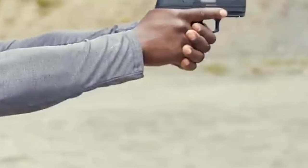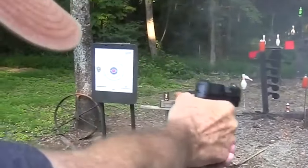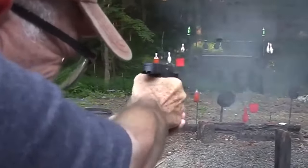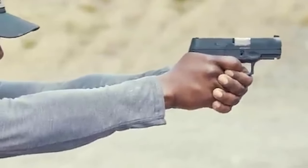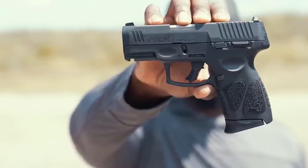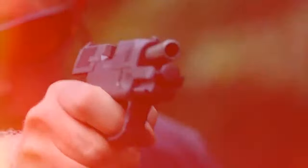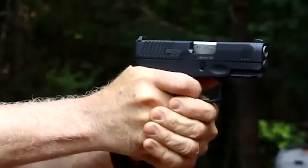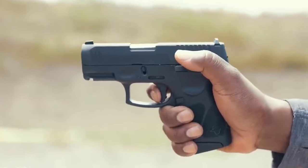The G3C retains a trigger system reminiscent of Taurus's earlier model, the 24-7. It operates on a single-action with re-strike capability, offering a unique configuration that doesn't neatly fit into standard DA/SA categorization. Manual decocking is not possible, and the double-action trigger only comes into play if the single-action fails to fire. In summary, the Taurus G3C stands out for its practical enhancements, compatibility with popular aftermarket components, and affordability, solidifying its appeal to budget-conscious shooters seeking a reliable and compact self-defense option.